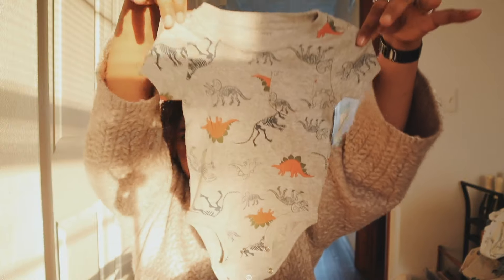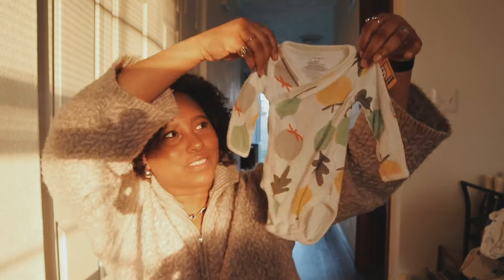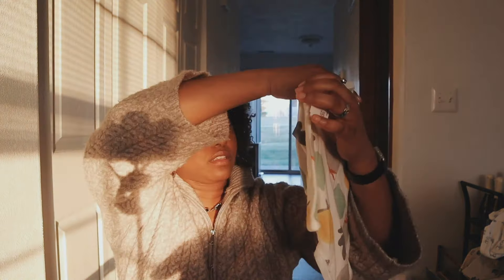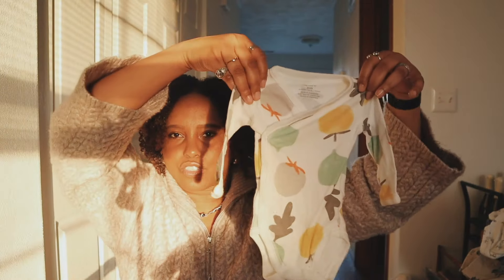I also got another dinosaur onesie — it's gray with cute dinos on it — for a dollar fifty-eight. Last but not least, I love this one that's giving desert citrus or leaves vibes, and it has a little swaddle front piece, which I hadn't seen before. I think it's gender neutral, which is totally fine. Thanks for watching — check out my reel, like if you liked it, and subscribe if you want. See you next week!